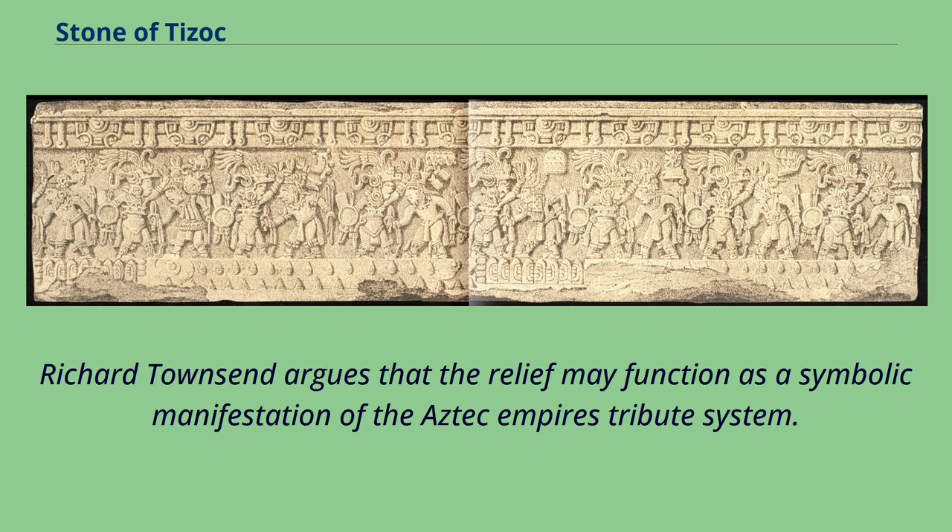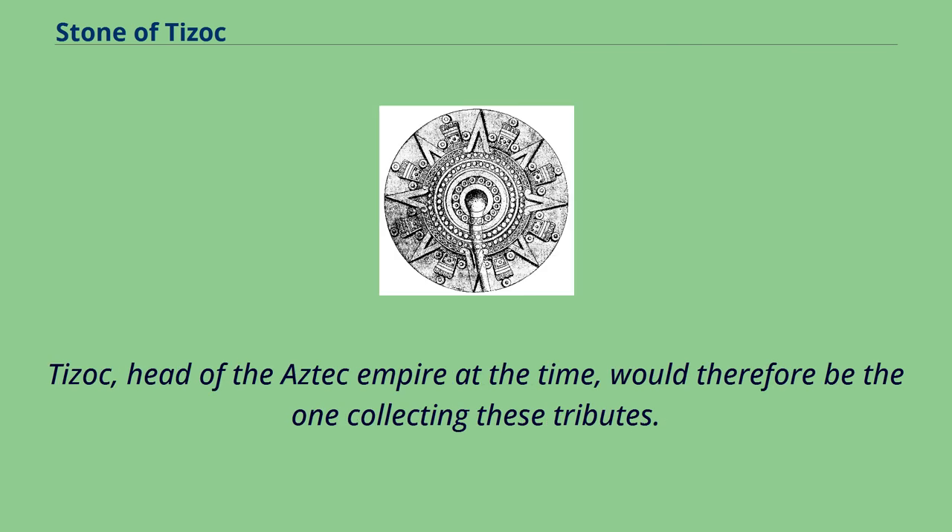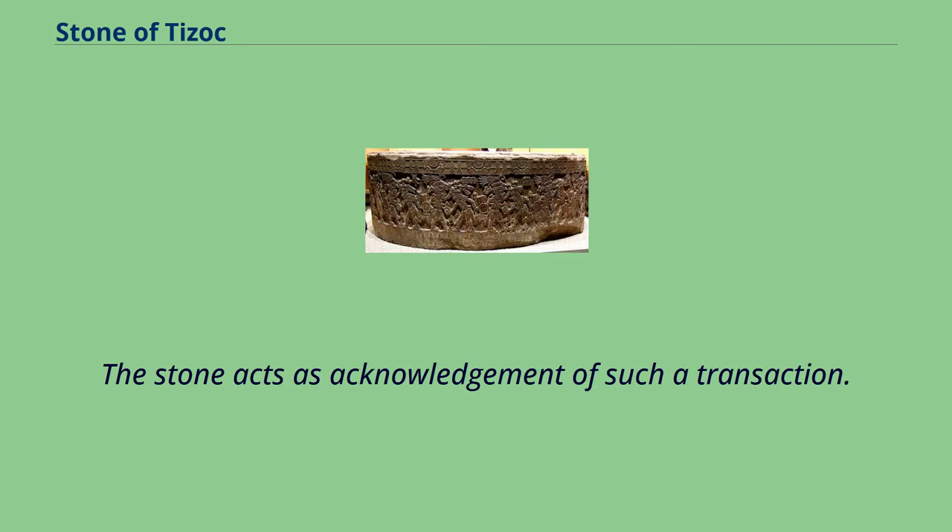Richard Townsend argues that the relief may function as a symbolic manifestation of the Aztec empire's tribute system. In relation to Mexica tradition, conquered tribes or cities were expected to send sacrificial offerings to the victor. Tizoc, head of the Aztec empire at the time, would therefore be the one collecting these tributes. The stone acts as acknowledgement of such a transaction.